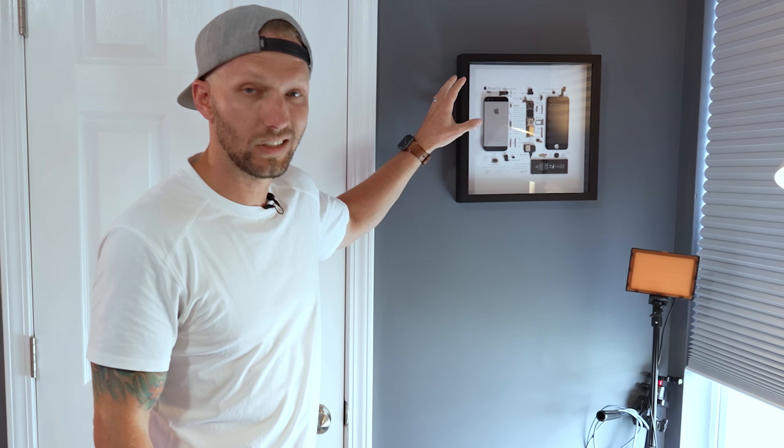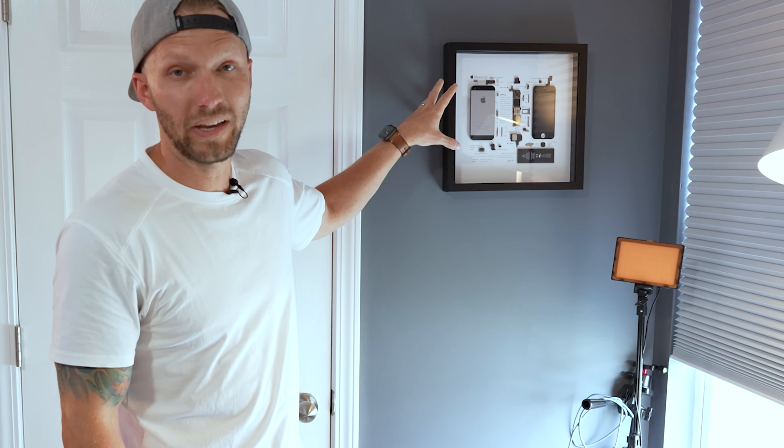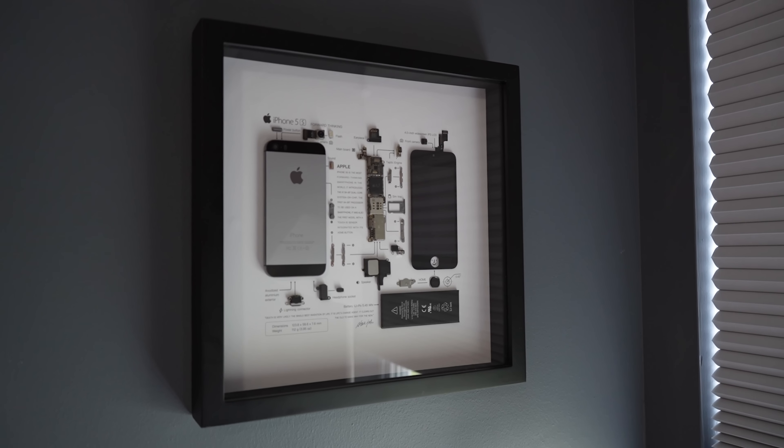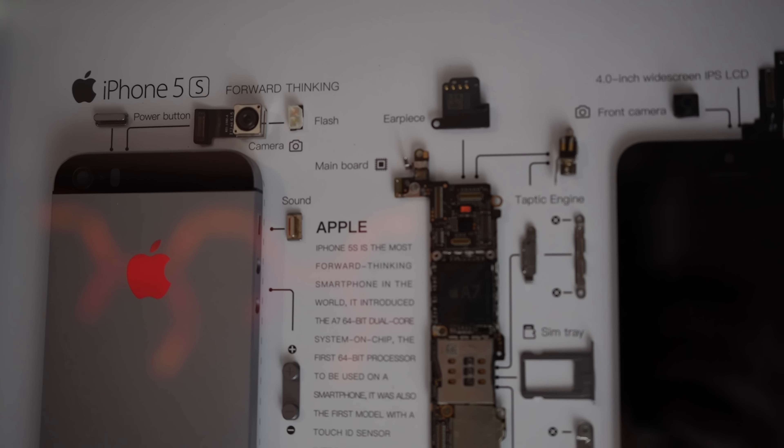This here is by Grid Studios — they make really cool tech art pieces. They got all kinds of stuff. I have the iPhone 5S here because that was actually my first iPhone.